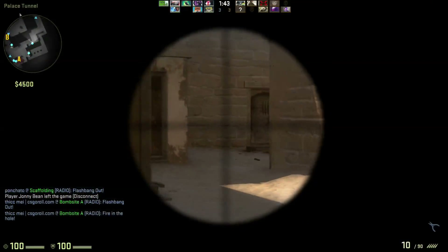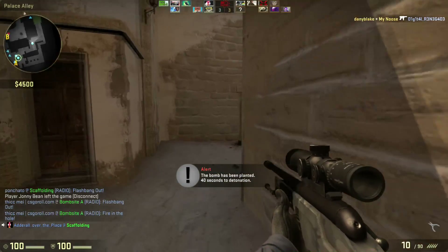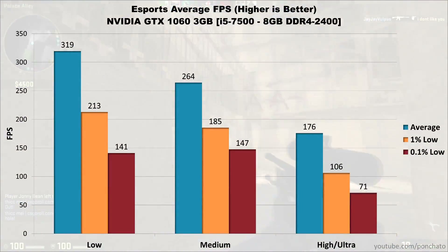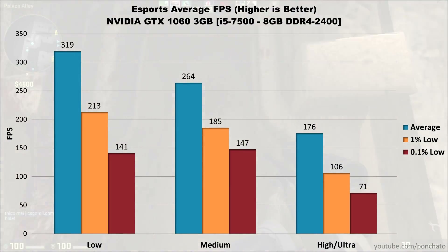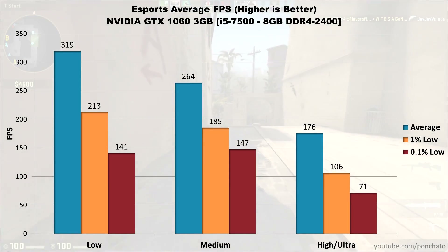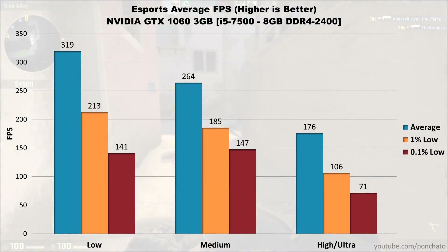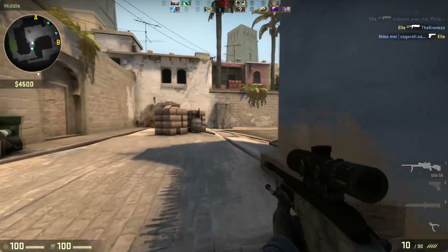To give a general feel for performance, here are the combined FPS averages across esports and non-esports titles. The esports average — from CSGO, Overwatch, and Rocket League at 1080p — shows low settings averaging around 300 FPS with lows around 210 and 140, medium settings averaging 260 FPS with lows around 180 and 150, and ultra settings averaging 176 FPS with lows at 106 and 71. Basically, the 1060 can max out esports titles with no trouble at all.